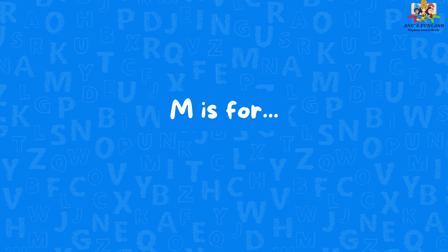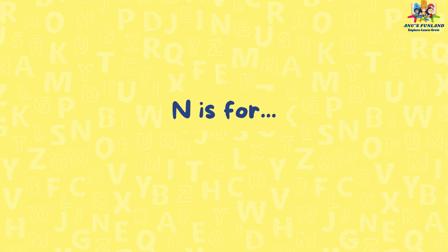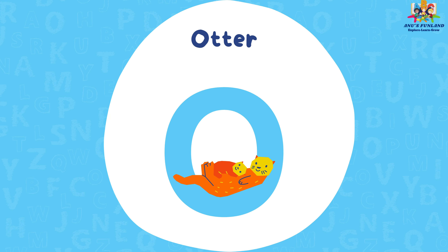M is for monkey. N is for narwhal. O is for otter.